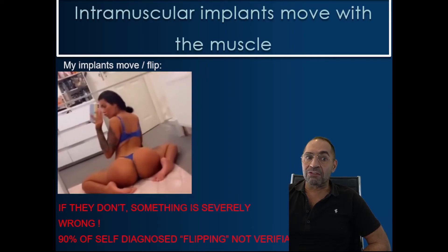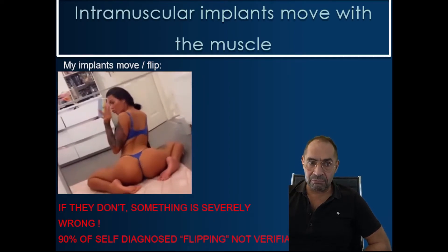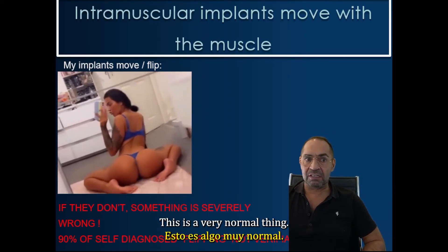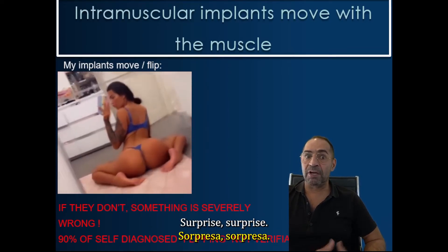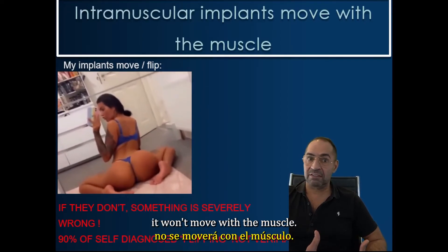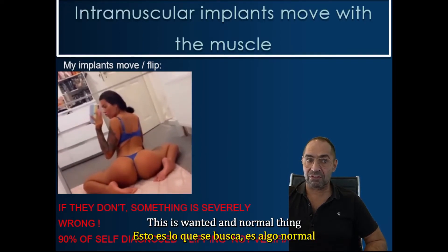Because if they wouldn't, your surgeon would probably have a full-blown panic attack. So they have to do that, right? This is a very normal thing. An implant goes intramuscular — surprise, surprise. If you animate the muscle and contract it, it will move with the muscle. This is wanted and a normal thing, and it should be like that. There's no other way to do it.